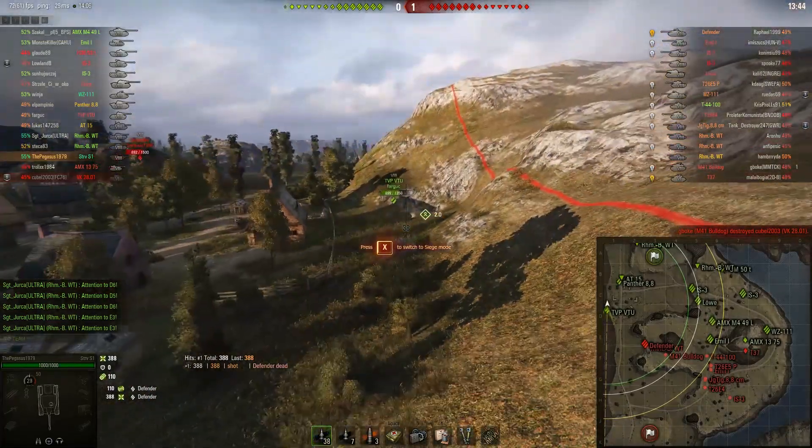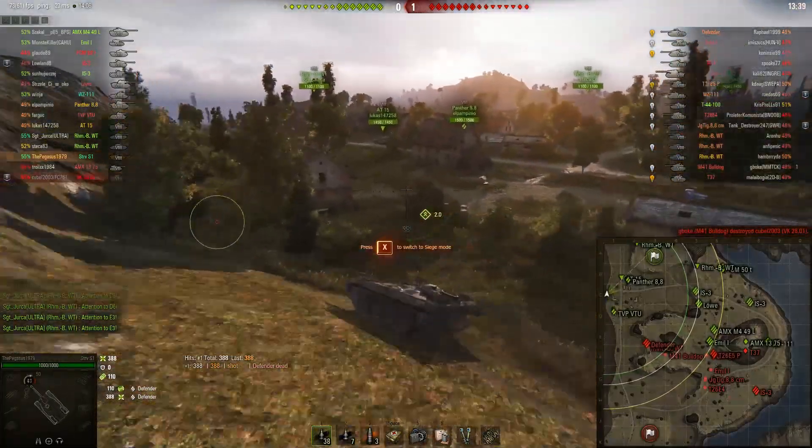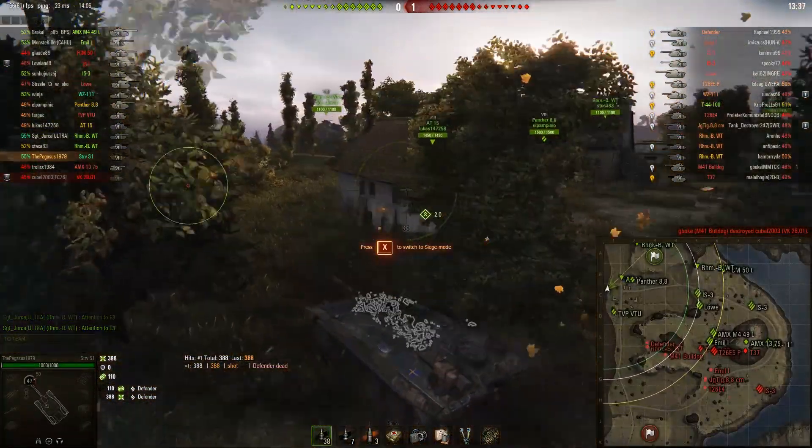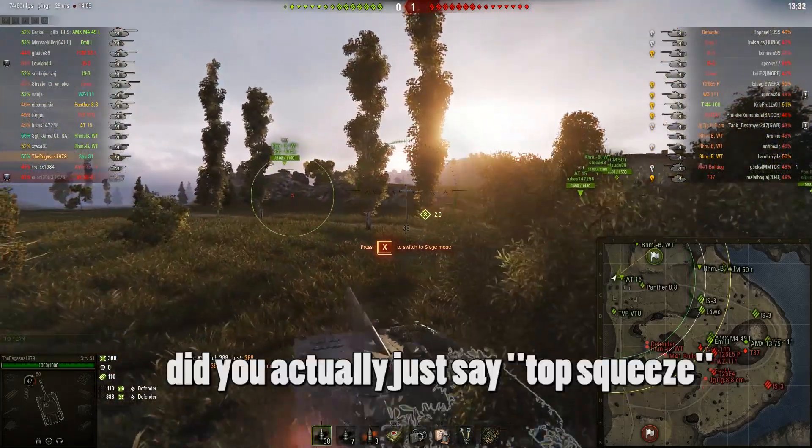It's a bit more campy than you might expect. But when you do get in a good position where you can have free shots on your enemies, the rate of fire is kind of disappointing. But the alpha is great, accuracy is top notch, and it's very stealthy.